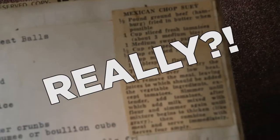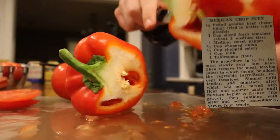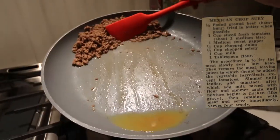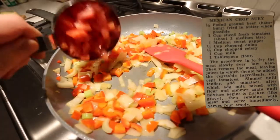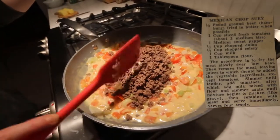Recipe number four: Mexican chop suey. One half pound ground beef fried in butter when possible. One cup sliced fresh tomatoes, one medium sweet pepper, one half cup chopped onion, one half cup chopped celery, one cup milk, one tablespoon flour. Fry the meat slowly over low heat, then remove the meat, leaving the juices to which should be added the vegetable ingredients. Simmer until tender, add tomatoes, after which add milk mixed with flour, and simmer again until mixture begins to thicken like gravy, then combine with meat and serve immediately.